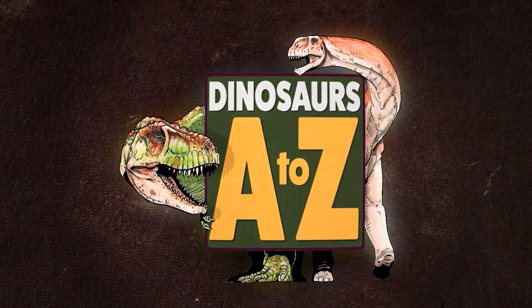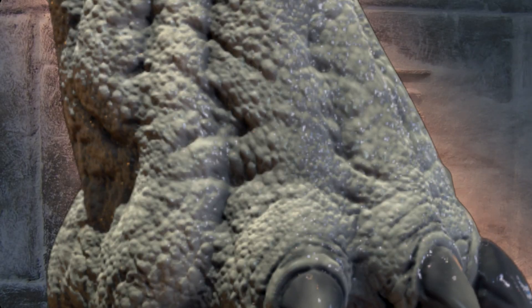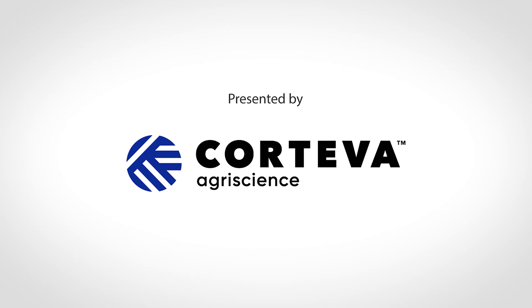Kentrosaurus was a really cool dinosaur that definitely had a lot of defensive features. There are over 30 other dinosaurs that start with the letter K — which one will be your favorite? It's a very cool dinosaur, and there is a lot to learn.